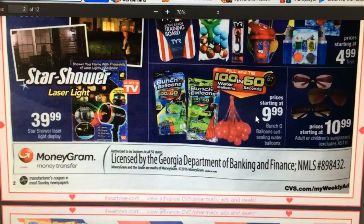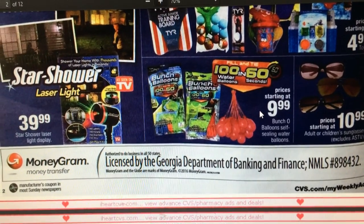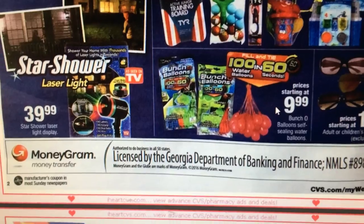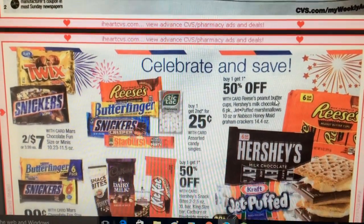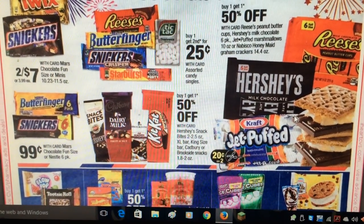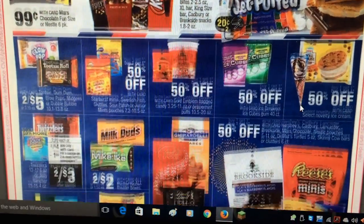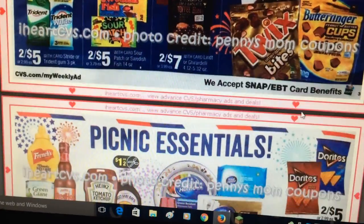I want to point out the Bunch of Balloons — I got two this past week and used a 25% off coupon plus a $10 off $40 coupon, so it saved more money. My kids loved them — it blows a bunch of balloons up and it's awesome for kids over the summertime. There are a lot of candy deals, but nothing really sticks out to me.